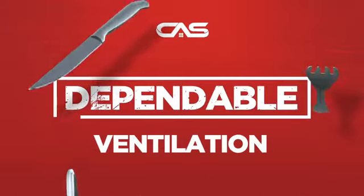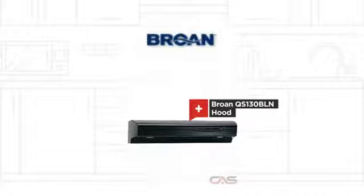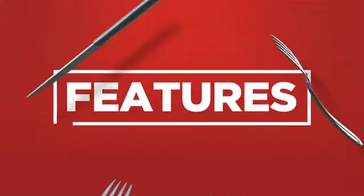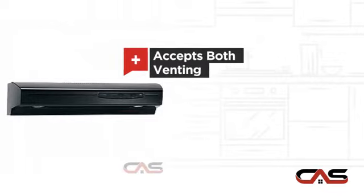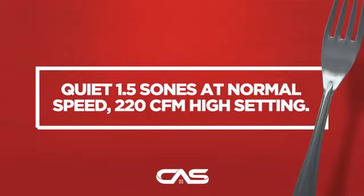Need a dependable ventilation system? Try this ventilation hood model from Brome. It offers many features: compact 30-inch design, under cabinet style, flexible venting types, and halogen light, and much more.